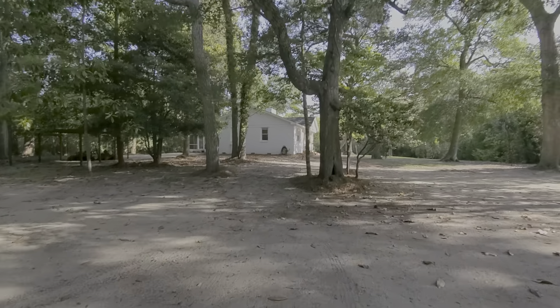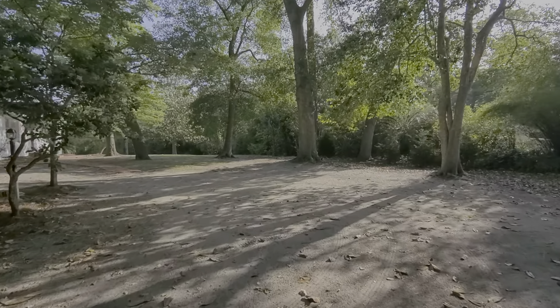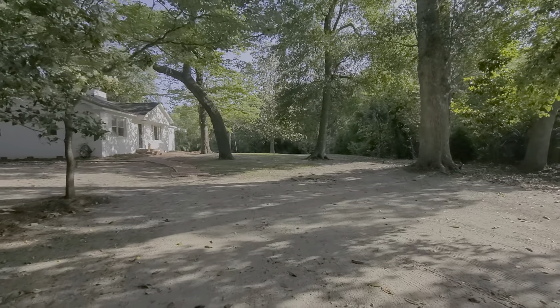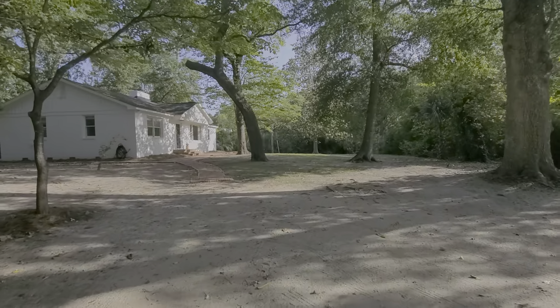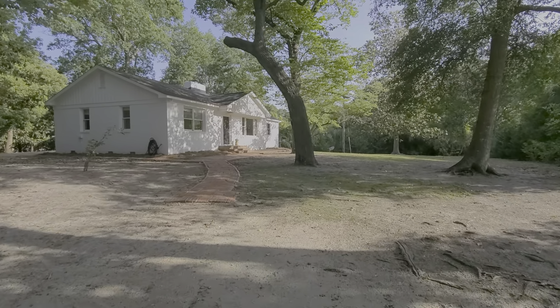The birds are really enjoying themselves this morning and I hear lots of wildlife. Notice how the sun comes up in the morning — the house faces east, so this gets great light.